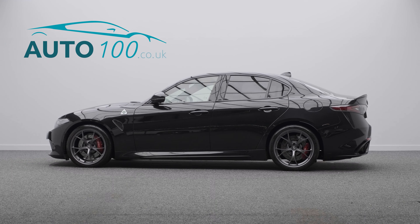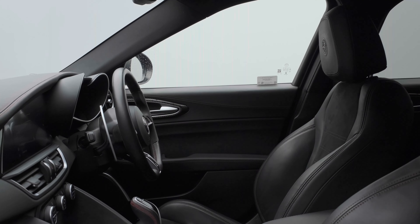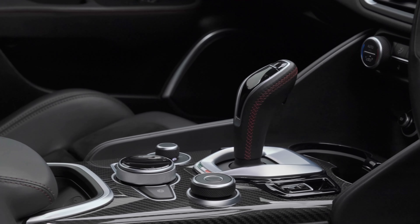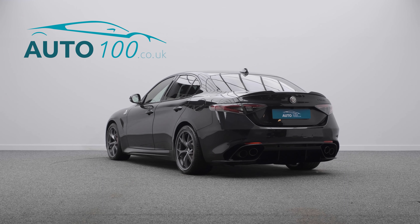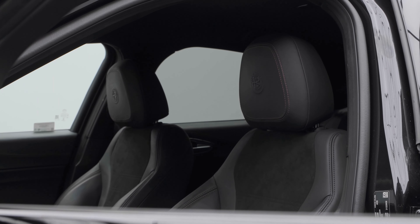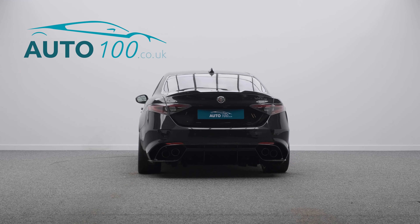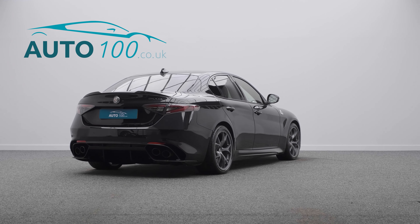This stunning facelift model Alfa Romeo Quadrifoglio is finished in the eye-catching Volcano Black with black leather and Alcantara upholstery with red detail stitching, and rides on the awesome 19-inch Quadrifoglio lightweight alloy wheels in anthracite grey finish with red brake calipers. It also boasts a high specification and full Alfa Romeo main dealer service history.